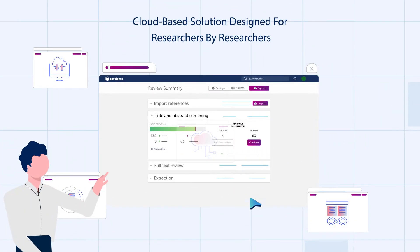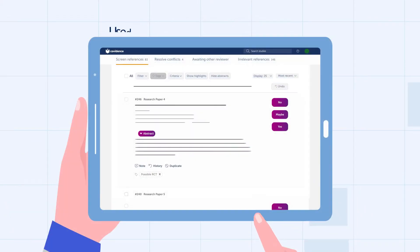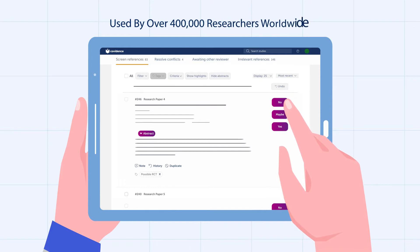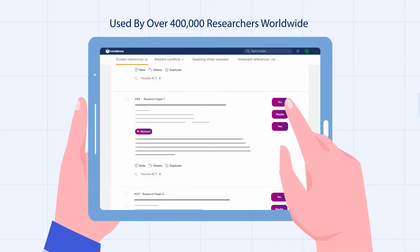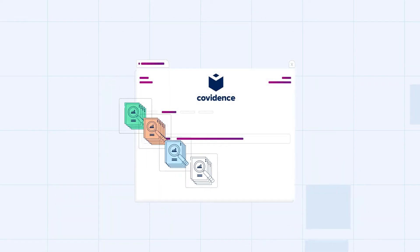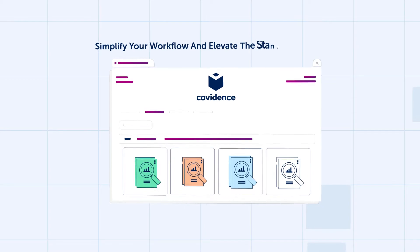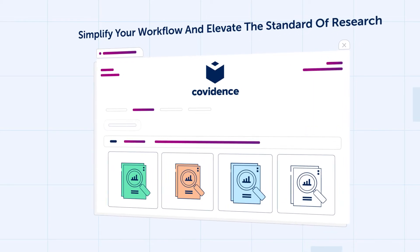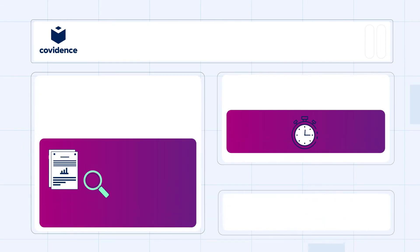Designed by researchers, for researchers, Covidence is the cloud-based solution used by over 400,000 researchers worldwide, and redefines your systematic review experience. Imagine a platform that not only simplifies your workflow, but elevates the standard of your research. With Covidence, we understand the value of your time.